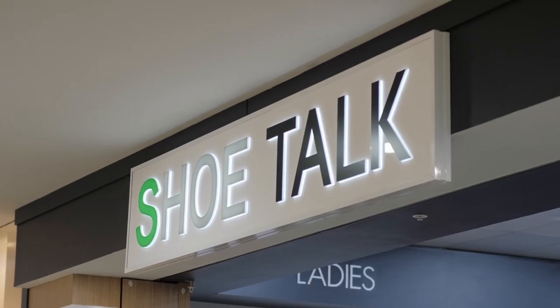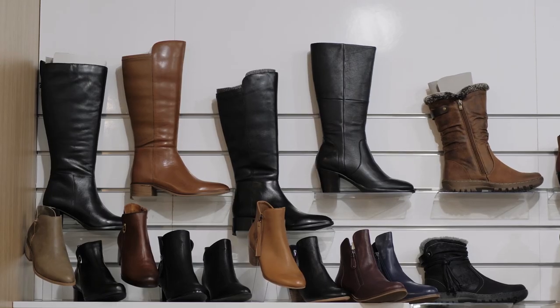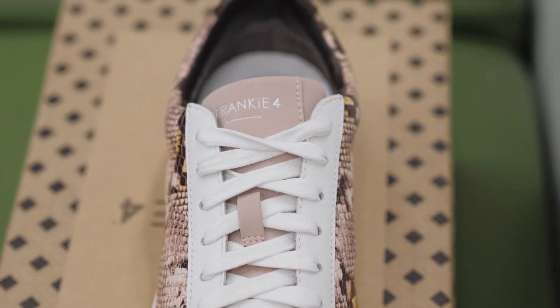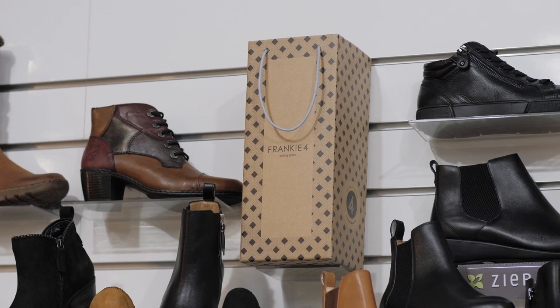Hi and welcome to the Norellon Town Centre Winter Style Series. I'm Rosie Mackay and today I'm here at Shoe Talk to talk about my favourite thing in the world — shoes. Today I want to take you through the top 5 shoe trends for winter and show you how you can buy shoes that not only look good, but are great for your feet too.